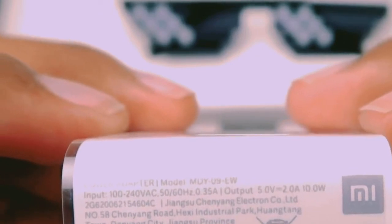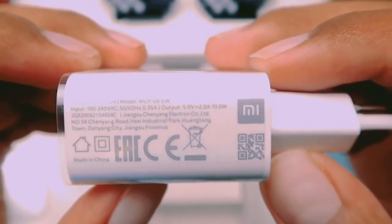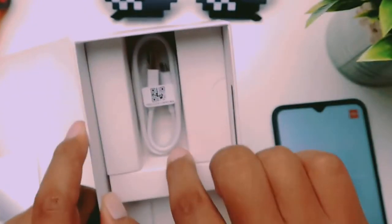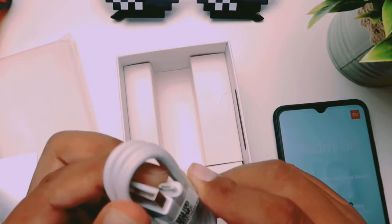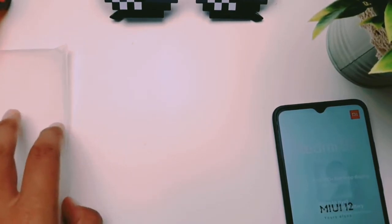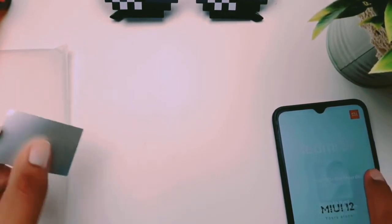Coming to the charger — it comes with a charging cable. This is an entry-level phone with a standard charger and one cable included in the box.